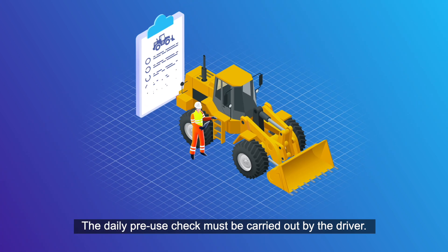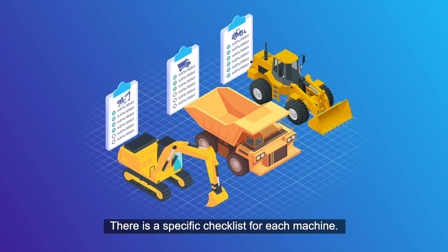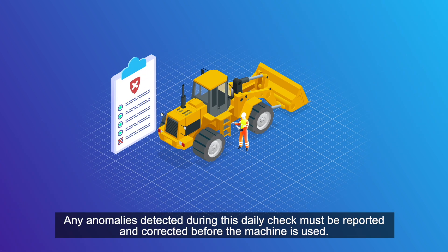The daily pre-use check must be carried out by the driver. There is a specific checklist for each machine, available from your manager. Any anomalies detected during this daily check must be reported and corrected before the machine is used.